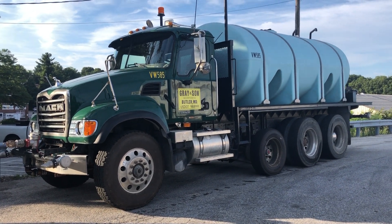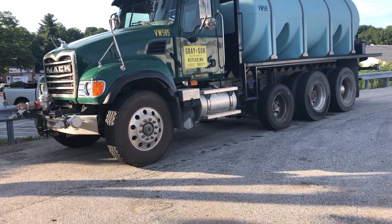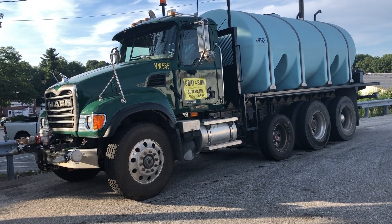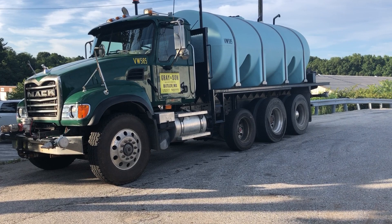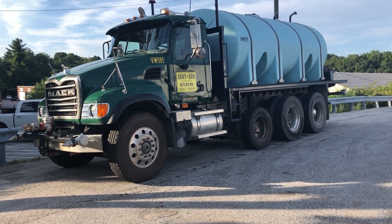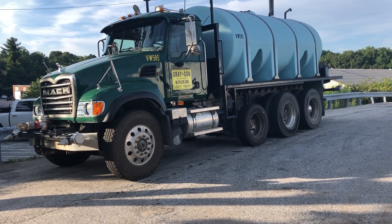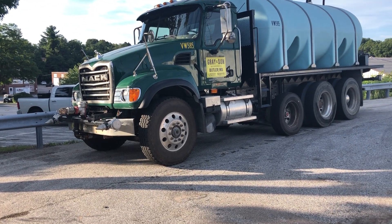Sometimes we get questions about whether commercial water haulers or water trucks can be used in water supply operations. In general, they come pretty self-sufficient with pump and roll capability, but you have to look at how they offload their water and how they take it on. Most of the time they can't offload at high rates.